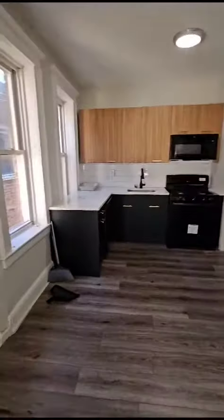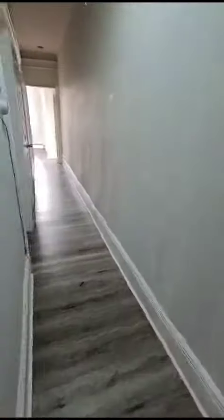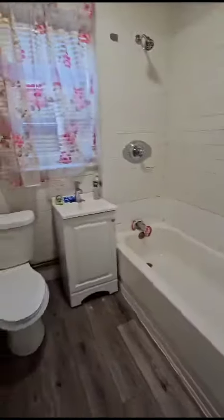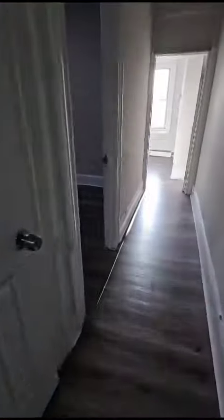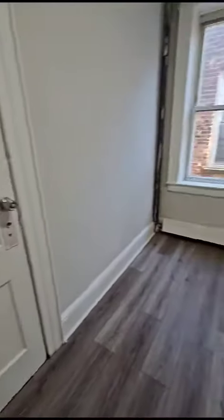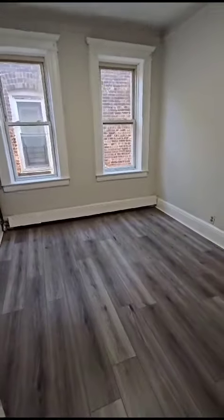Kitchen area, bathroom, second bathroom or third. It's a queen-size.